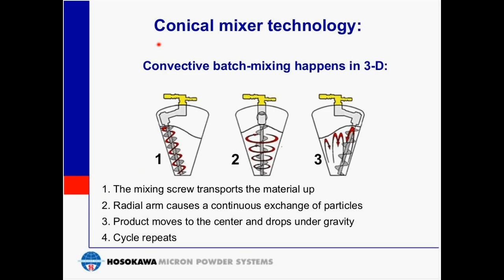The convective mixing inside the conical vessel involves particles moving in three dimensions — vertically, radially, and along the periphery of the mixer. This mixing action, combined with batch mixing mode, results in very thorough mixing of two or more powders, or mixing of a liquid into the powder. Mixing can be slow and gentle, or increased for some faster and more intensive mixing.